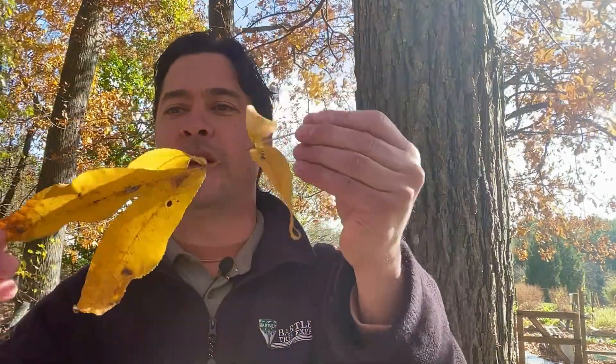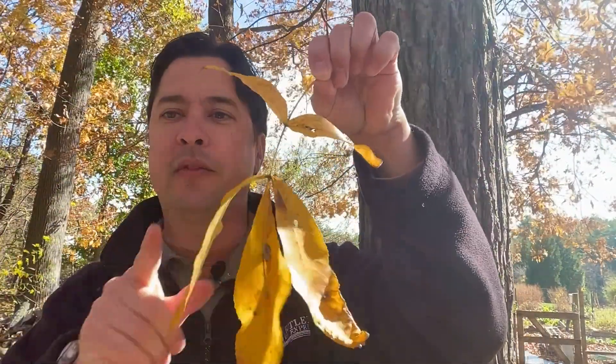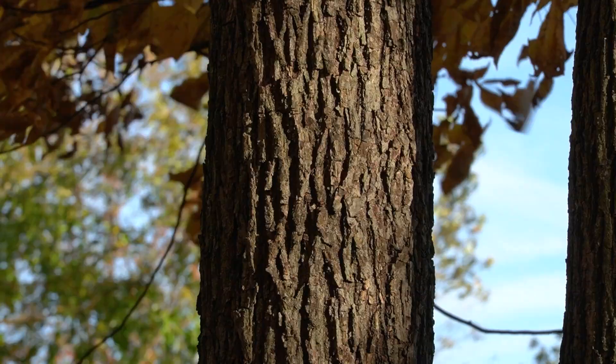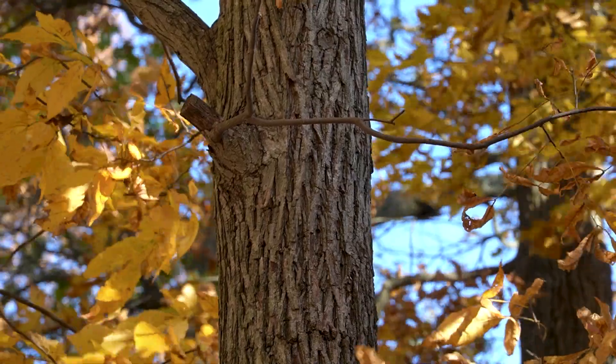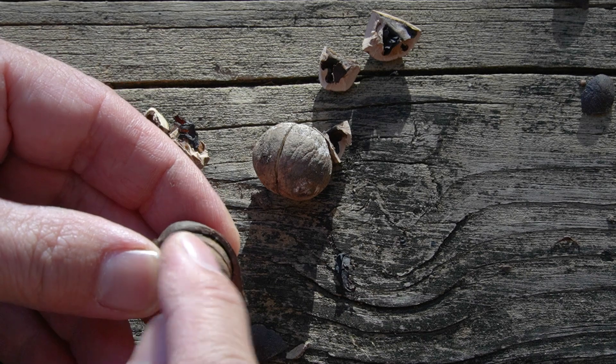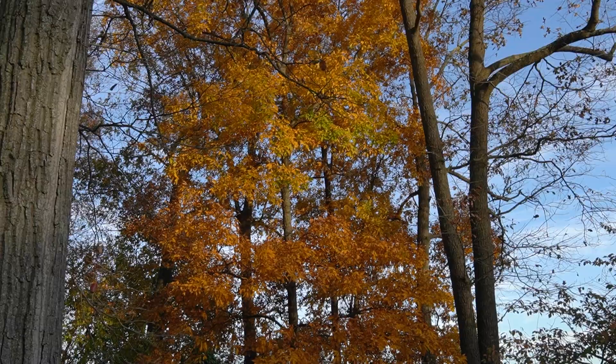Starting with the leaf — hickories have a compound leaf, which means that this entire structure is one leaf, and these smaller leaves are known as leaflets. The pignut hickory usually has five to seven leaflets. The bark looks like long, tightly woven strands. And the nut of a pignut hickory is usually relatively thin-shelled. These traits are true of other hickories as well, but all three characteristics together on the same tree, you can feel pretty confident you've found a pignut hickory.